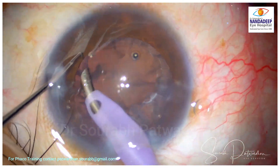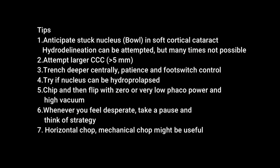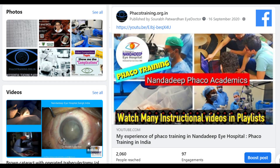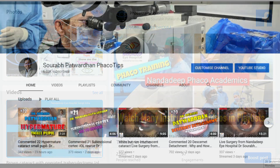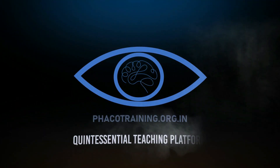In the first case I pulled out one piece and the rest followed; in the second I did hydro-prolapse; in the third, chipping and rotating. Key tips: anticipate a stuck nucleus wherever there is a softer cataract with cortical element. Hydro-delineation can be attempted but is often not possible. Attempt a larger CCC — it may ease the procedure. Always trench deeper centrally, and a little more patience and foot-switch control might do the trick. Try hydro-prolapse, chip and flip with zero or low power and high vacuum. When desperate, take a pause and think. Horizontal and mechanical chops may also be of good use. Do write in the comments how you would tackle it differently. Thank you for listening and please subscribe to my YouTube channel.